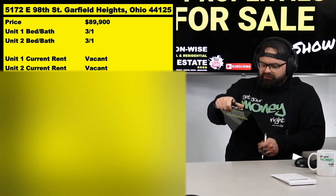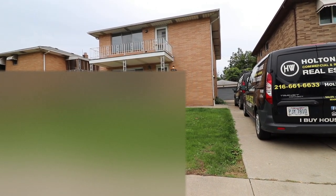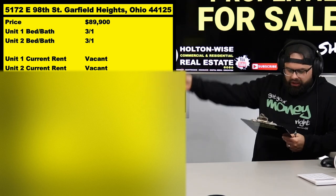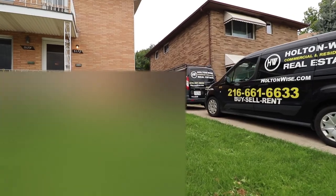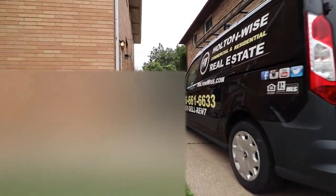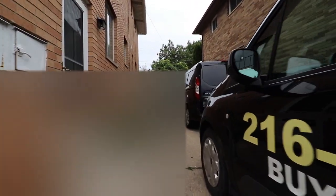Right there next to me: 5172 East 98th Street, Garfield Heights, 44125. As you see, I've listed this bad boy at $89,900. All the pertinent information that you need is right here in this fancy chart, and then of course we do what nobody else does — we take you to the video tour.